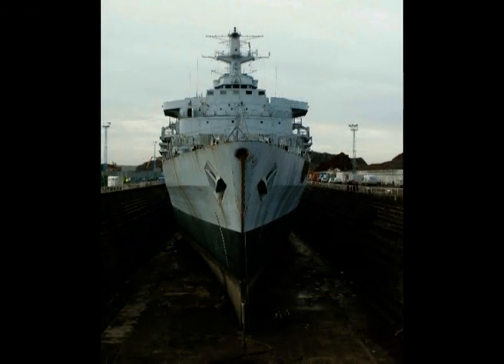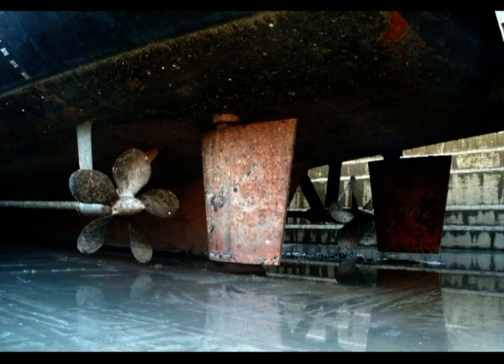Let us demonstrate to you in this short film the progress of our groundbreaking new venture, the recycling of HMS Intrepid.